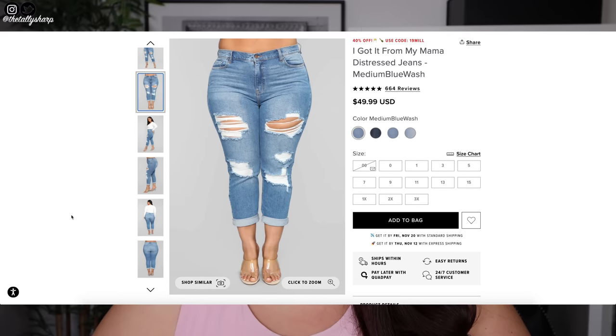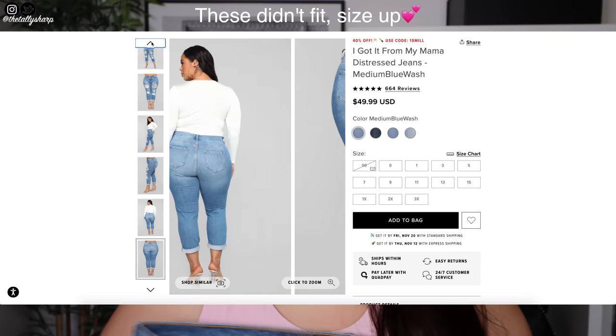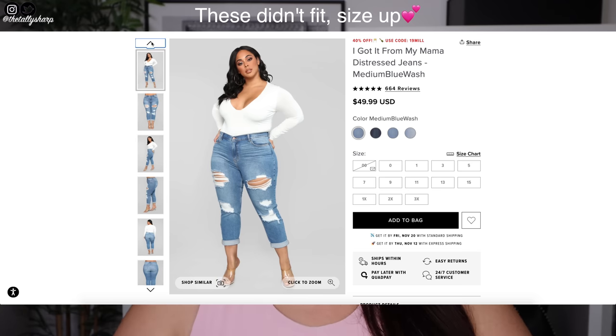Your girl did not need any more jeans but you know me, I got some anyway. These are the I Got It From My Mama distressed jeans and I got these in a 2XL. They're slightly more rigid denim than I'd normally get from Fashion Nova so I'm a little worried they're not going to fit — more stretchy on the legs, not so much the waist. With heels and a one-shoulder bodysuit and a cute bag is my vibe — little brunch vibes with a blazer.